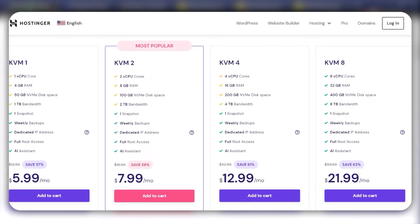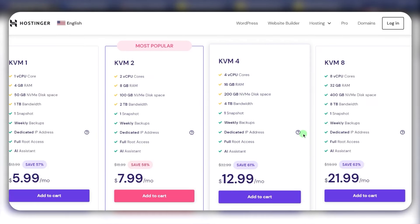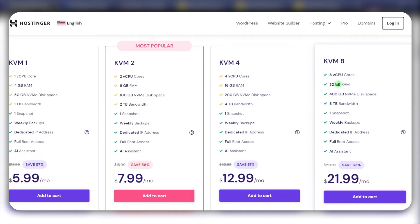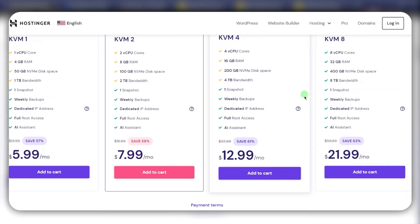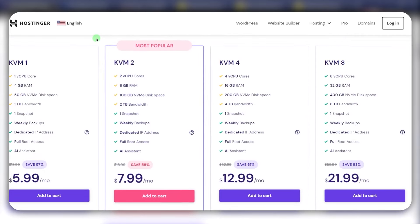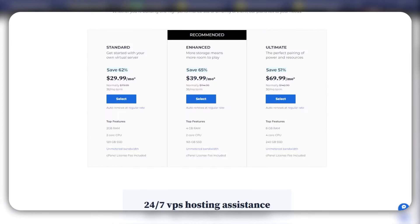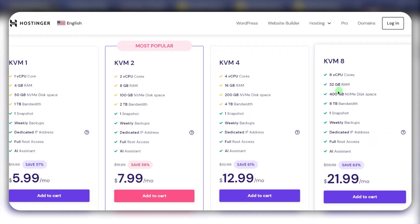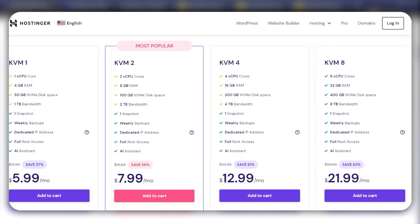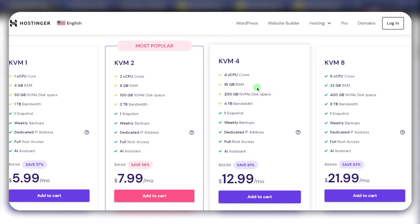Personally, I lean towards Hostinger just because it's more reasonably priced, and for that price you're getting a whole lot more resources. To me it's a no-brainer — it's cheaper and you've got more resources, and it's a great service overall, especially when it comes to ease of use. I would say Hostinger is the easiest to use, then Bluehost, then HostGator. As far as features, Hostinger completely wins in this category. It also wins in price, uptime, and response time.